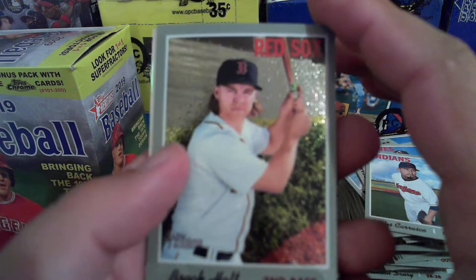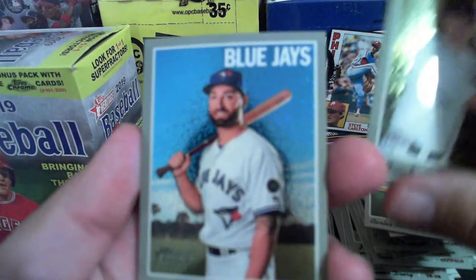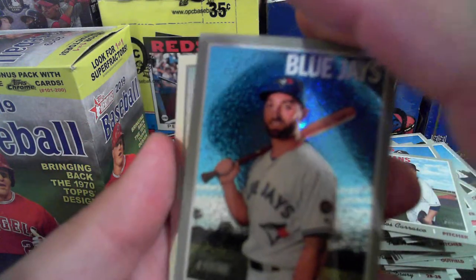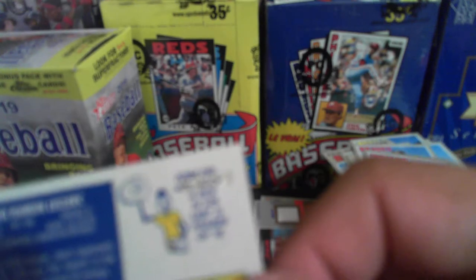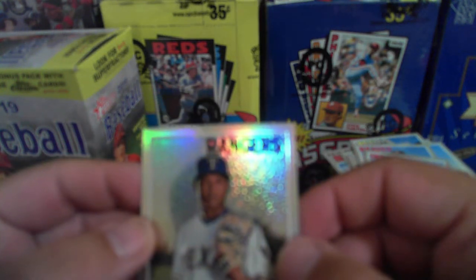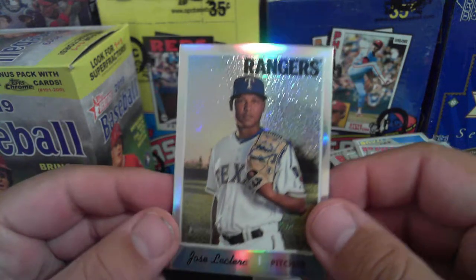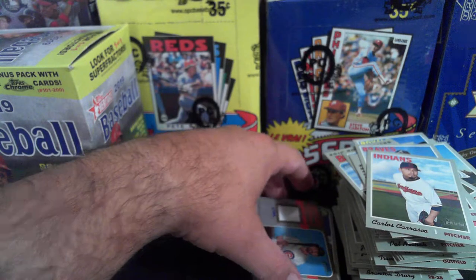Brock Holt, Kevin Pillar, and this is another Chrome Refractor — LeClerc, numbered out of 570 again. So three numbered cards including one being a relic — not too shabby for about $22 on sale. Well thank you guys for watching, I really appreciate it. Hit that like and subscribe button. Let's take another look at this before we go.